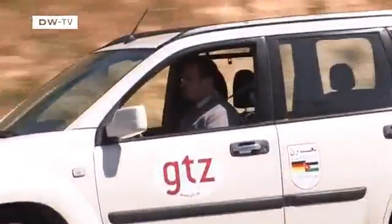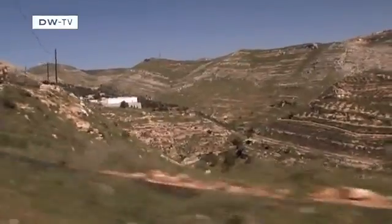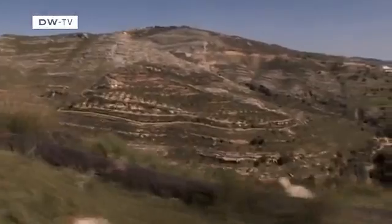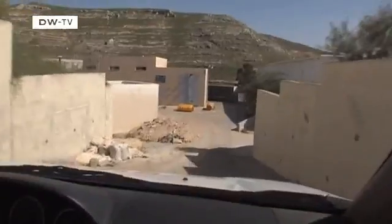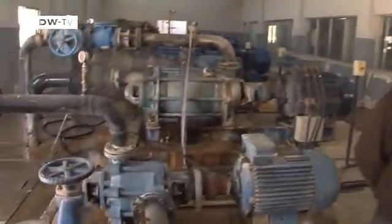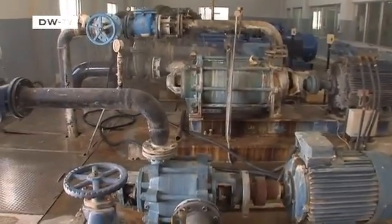We drive along the road that leads from the Jordan Valley to Amman — the pump road, as it's known. The GTZ and the German Development Service have inspected 11 of the water pumping stations along this road. The result of their analysis: with the right modifications, power usage at many of the stations could be more than halved.